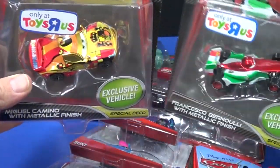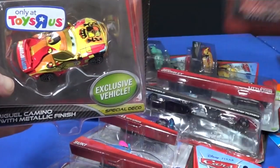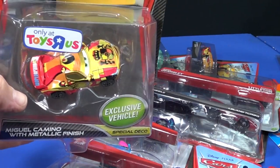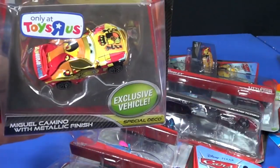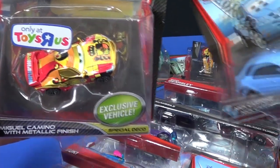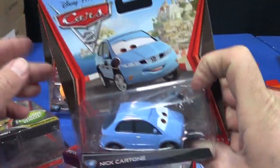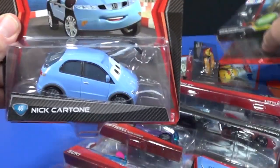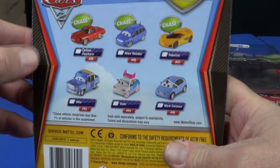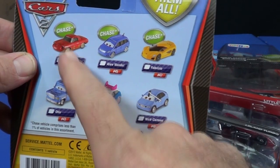They had a buy one get one at 50% off deal, so I picked up these two metallic pieces. Originally you'd buy around $40–$50 worth of Pixar stuff and then get this free, but I couldn't find anything I wanted to spend that kind of money on. I must have also picked up this other piece at Target — it looks like Nick or Courtney, let me know.